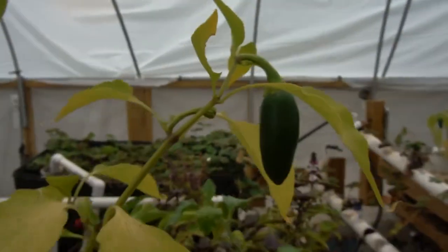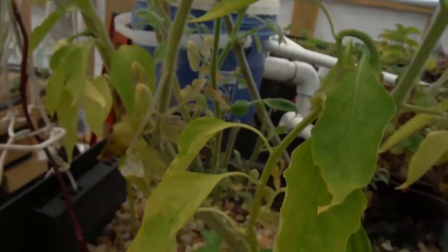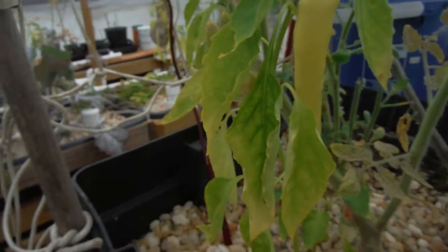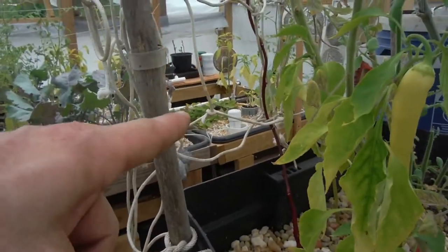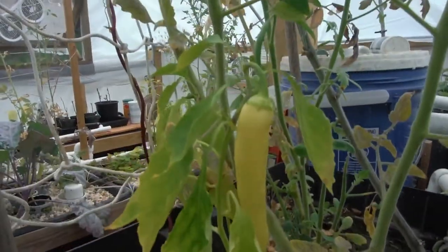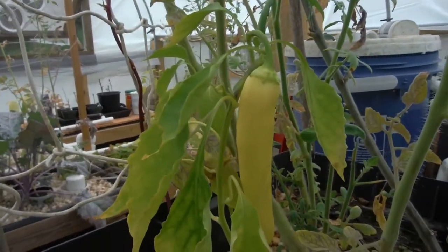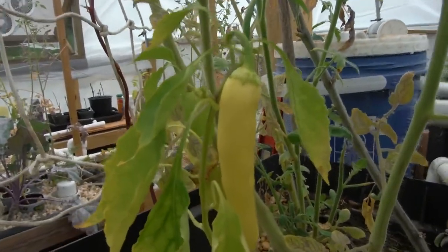Jalapeno right here — same thing, got a few fruit on it though. Banana pepper right here — same thing. All my peppers are like following the same thing. I've got one fruit right here — I can't even remember if this is hot or sweet banana. Whatever, it's a banana — take a bite of it.